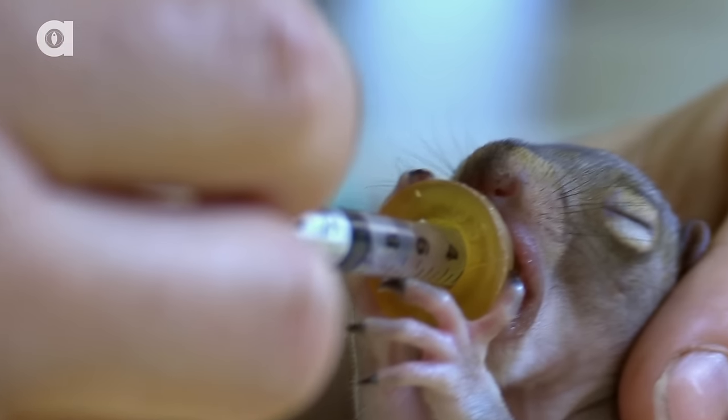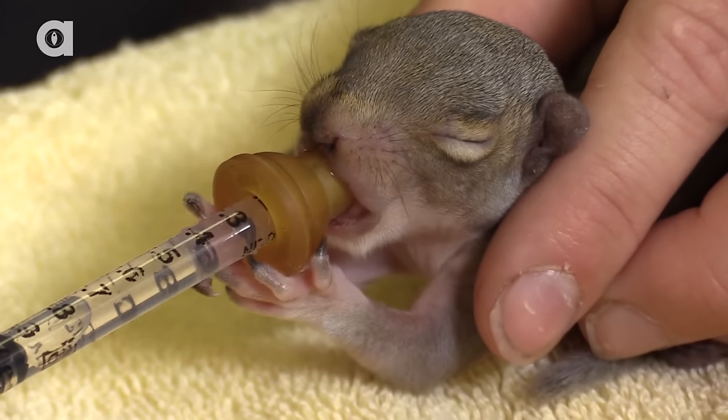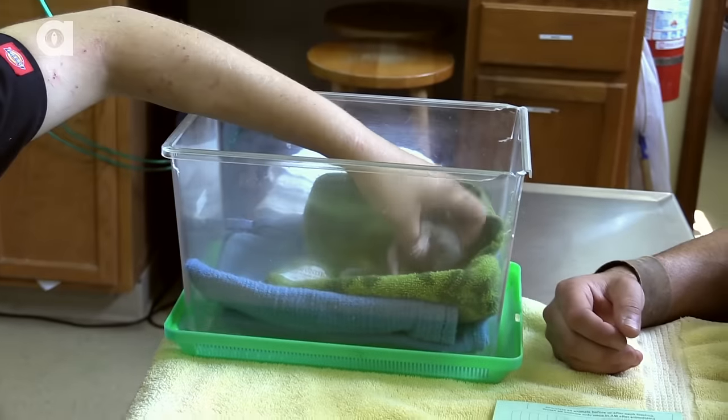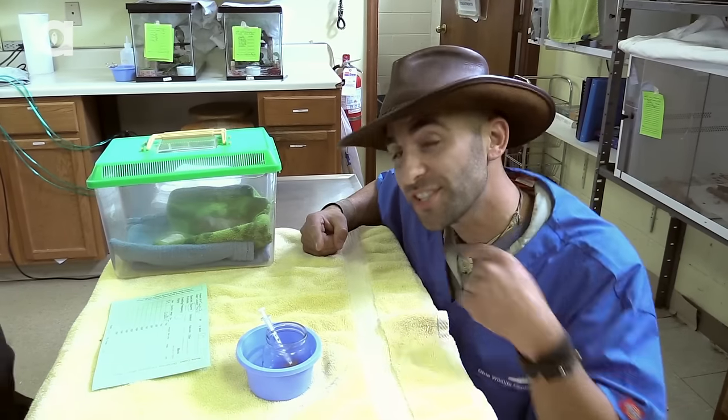A little warm Pedialyte from an eyedropper and this future tree climber is ready for his nap. Rest well, little squirrel. If I could put you in my pocket and keep you forever, I totally would. But one day you will return to the wild. That's how you feed a baby squirrel with a synthetic squirrel nipple.